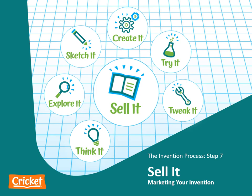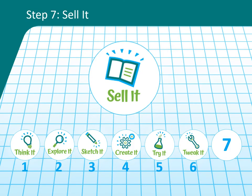The Invention Process Step 7. In this lesson, you are going to learn how to complete the final step in the invention process: sell it by marketing your invention to convince people to buy it.